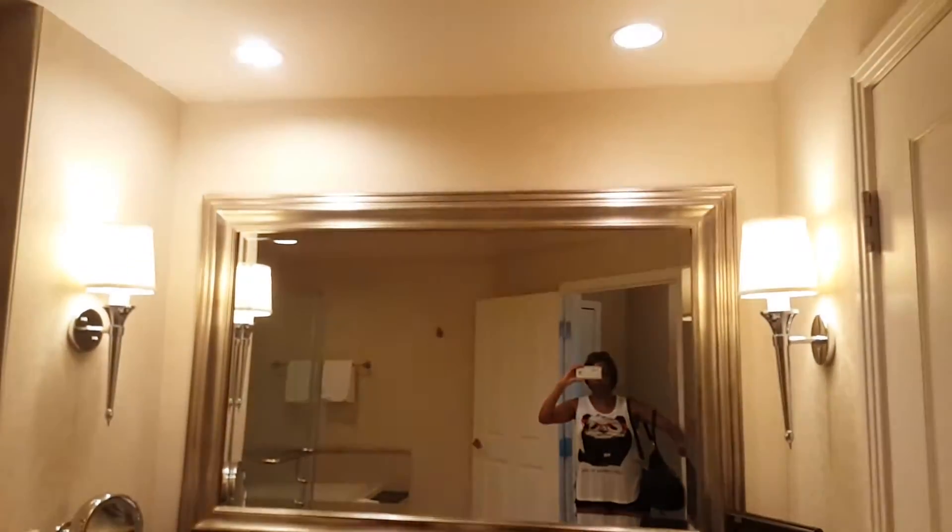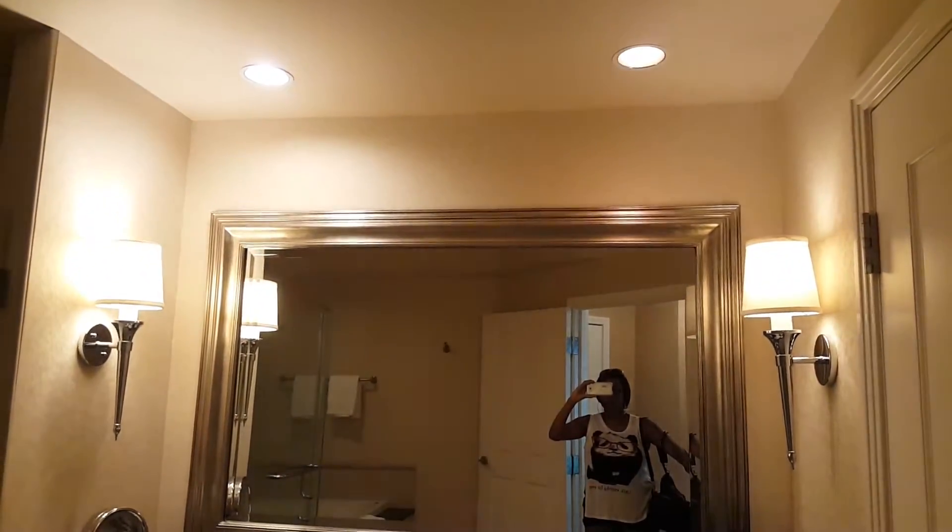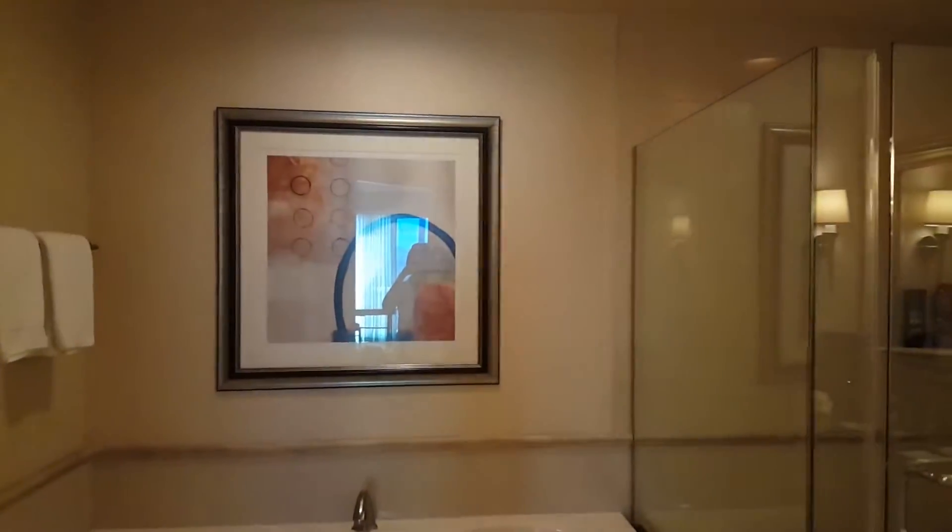And then we have the bathroom with a separate toilet. There's also dimmers, you guys. So this is about the light here — you can dim it and make it sexy. Sexy dim lights.